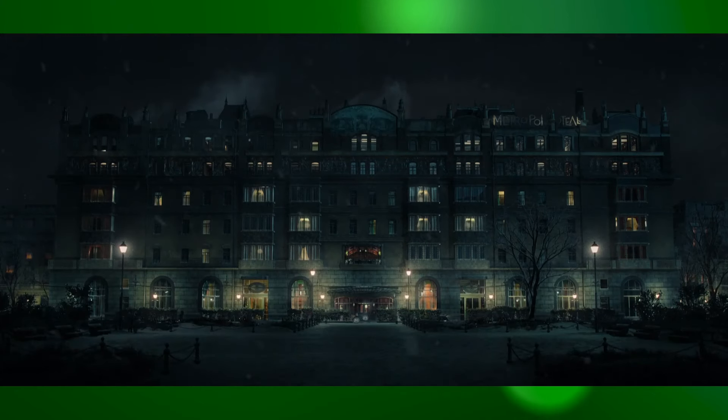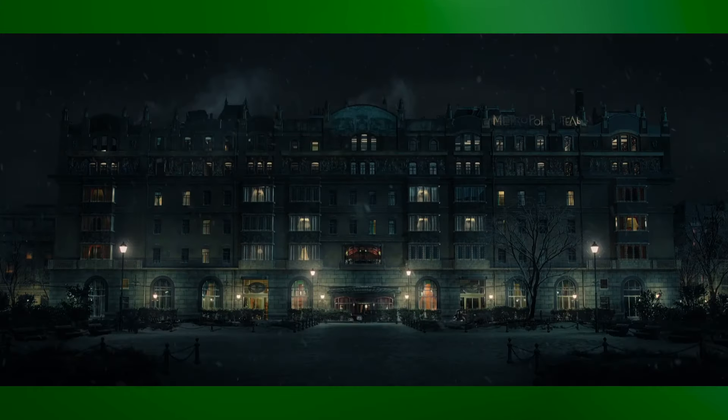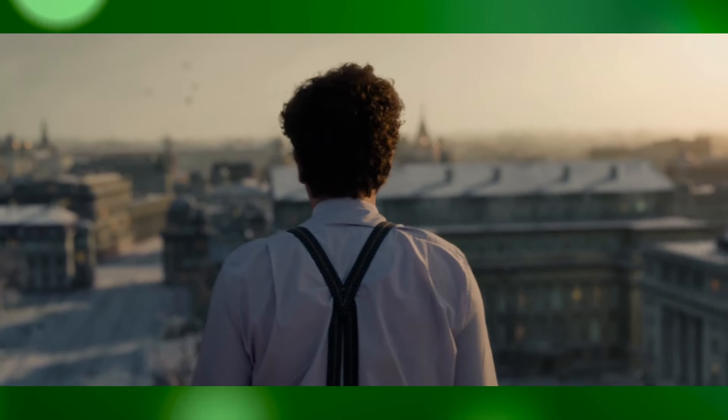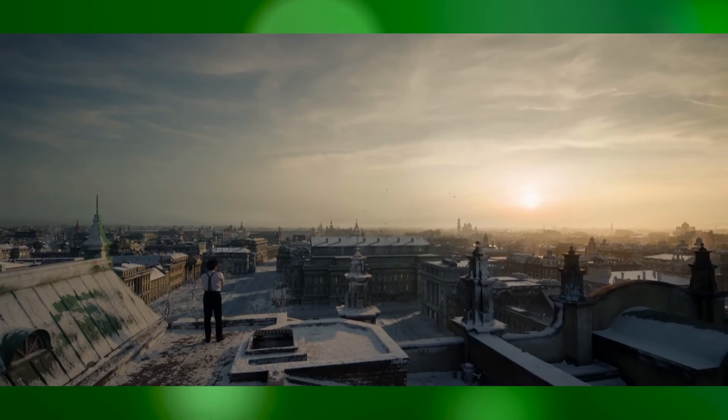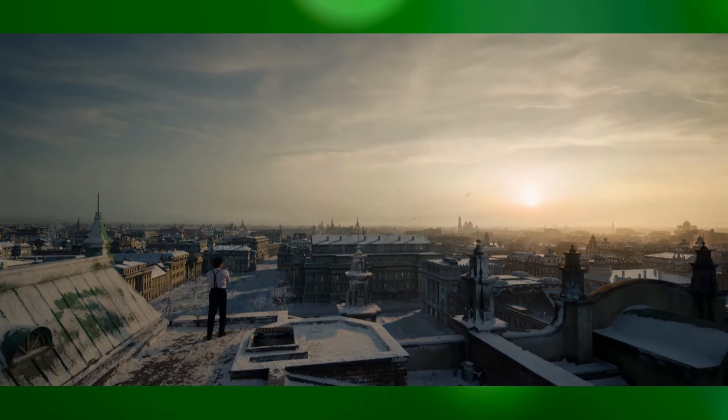Beyond grand set pieces, VFX plays a crucial role in the subtle enhancements that drive the story forward. From weather changes outside the hotel's windows to the transformation of seasons, these digital touches contribute to the narrative's mood and tone.